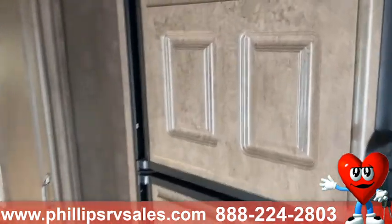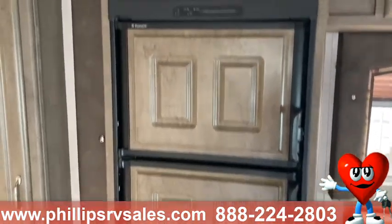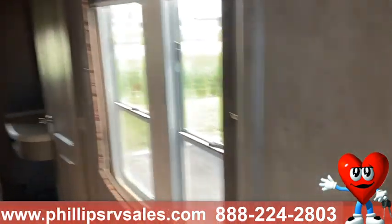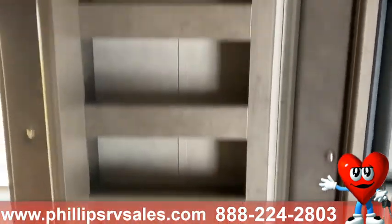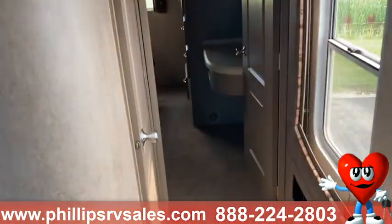You do have your nice gas and electric fridge. Nice space. Go ahead and take a look in the back.